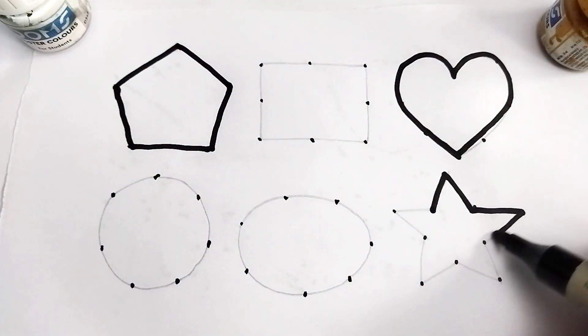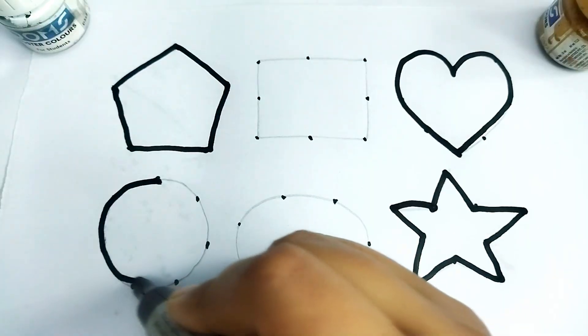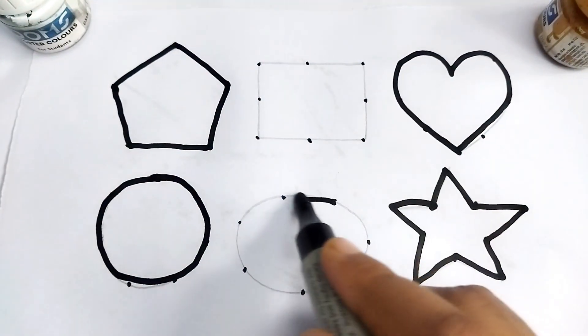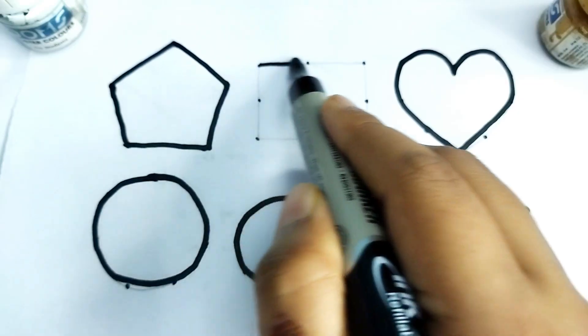This is star shape. This is circle. This is oval shape. Wow, so beautiful shape drawing! This is rectangle shape.